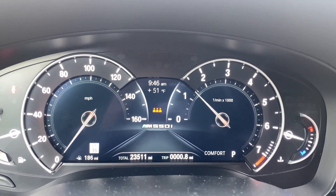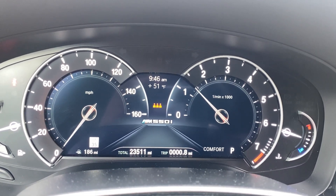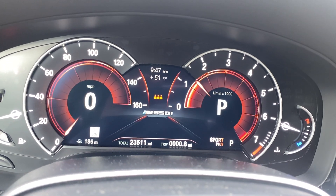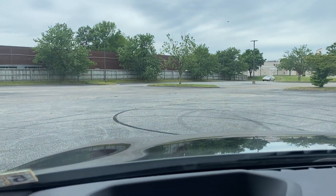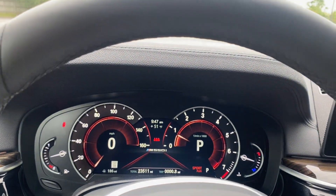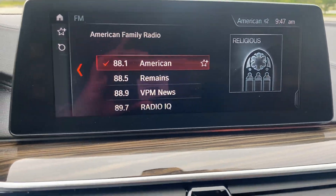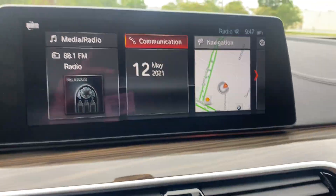23,511 miles to be exact. It has a digital gauge cluster that you can configure on the inside — you change the drive mode and it changes the way the gauge cluster looks. You also have the heads-up display up there, which is part of the premium driver assistance package. There's a large screen infotainment system controlled by the iDrive, or you can touch the screen as well.